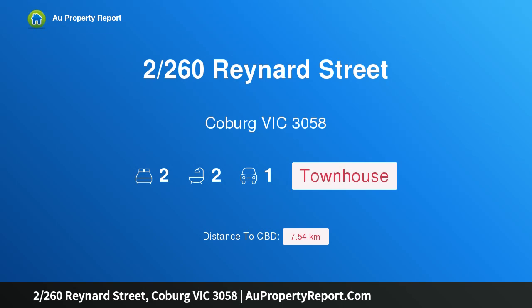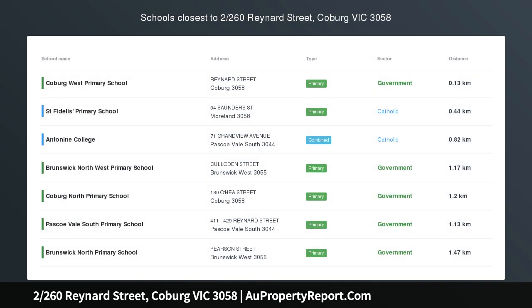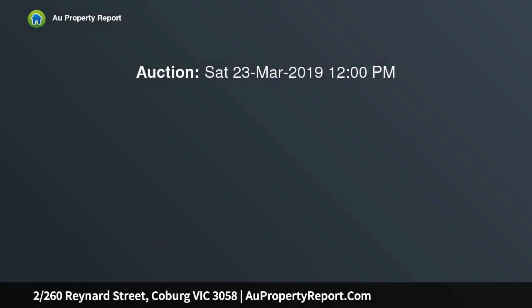Hi, I am glad to introduce the property at 260 Reynard Street, Coburg Victoria 3058. Light and style with impressive proportions, modern low-maintenance perfection, this near-new townhouse is sure to make a lasting impression with its intelligent design, long list of features and coveted Coburg location for outstanding urban ease, complete with its own street fronting.